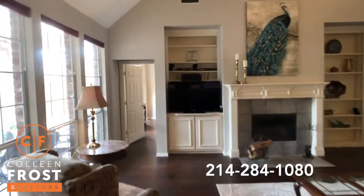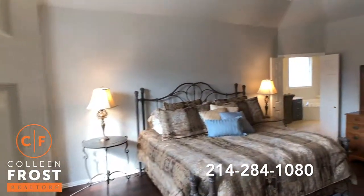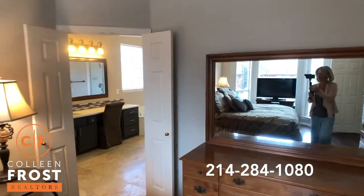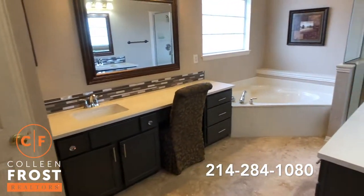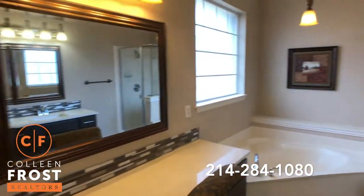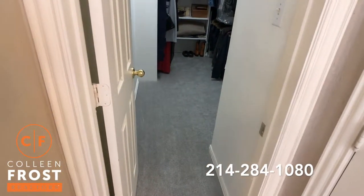Now we'll head down to the master retreat that, of course, has these gorgeous hardwoods continuing in through here and then into our master bath. Beautiful new countertops and backsplash. This house is turnkey — it is gorgeous. Separate his and her vanities.